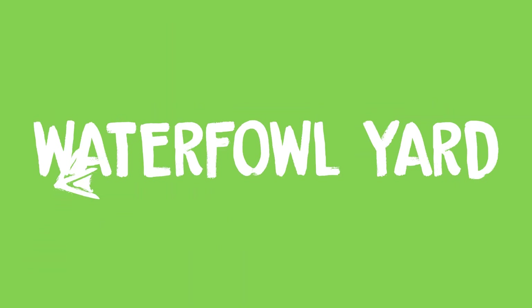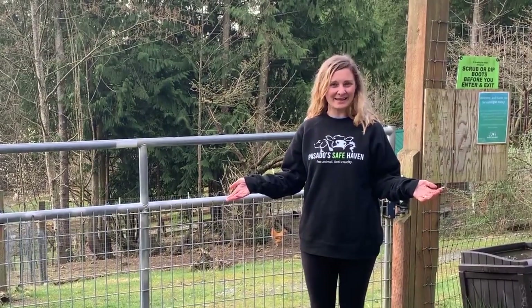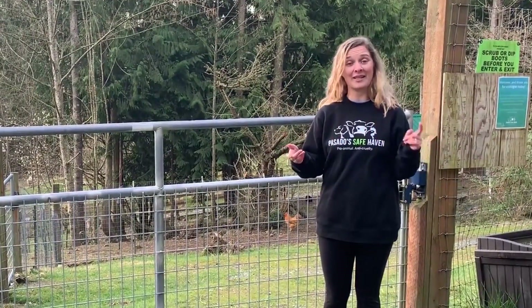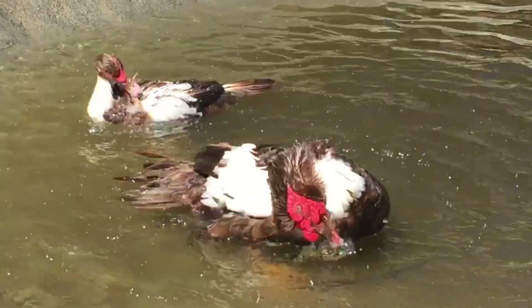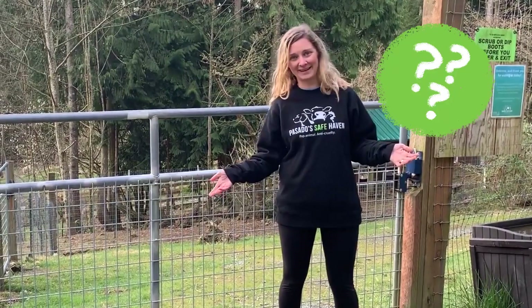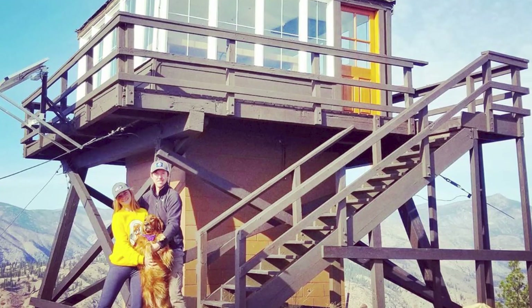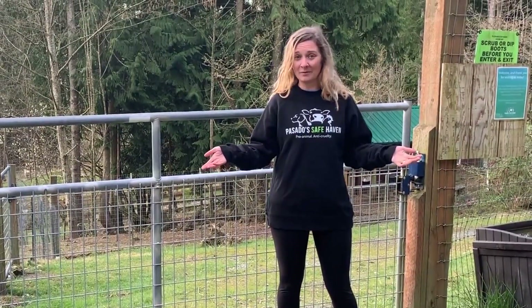Next up: waterfowl yard. Welcome to the waterfowl yard. Can anybody guess what waterfowl means? If you guessed that it has something to do with water, then you're right. Waterfowl are birds like ducks and geese who depend on water in order to be happy and healthy — just like humans need certain things to be happy and healthy. I know that I need to go hiking in order to feel my best. Can you think of some things that you need to do in order to feel your best?